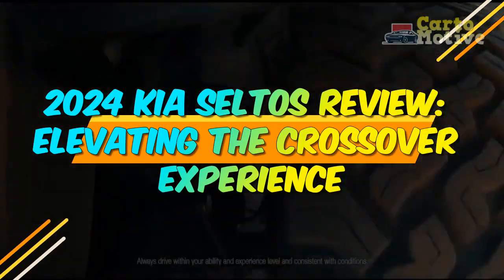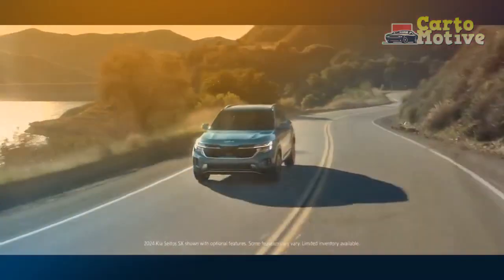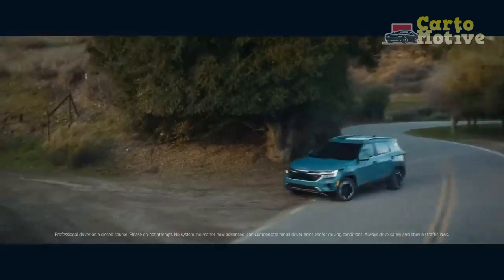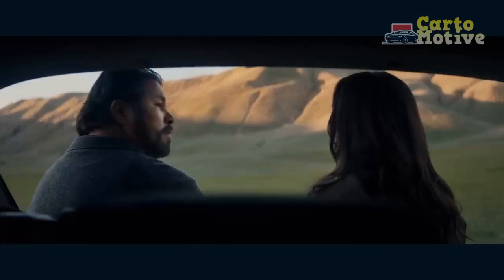2024 Kia Seltos Review: Elevating the Crossover Experience. In an automotive landscape teeming with options, the 2024 Kia Seltos emerges as a standout crossover that blends style, performance, and technology into a seamless package.